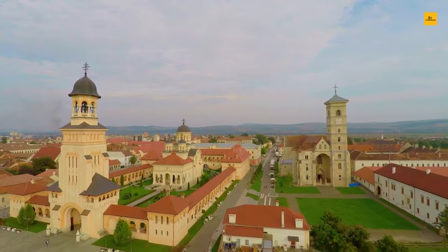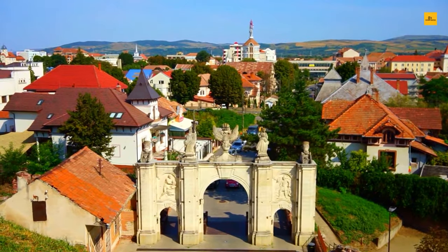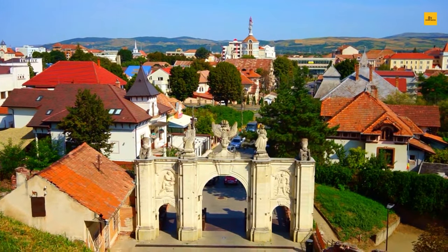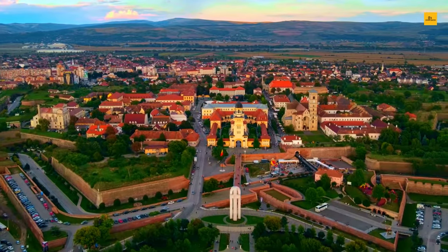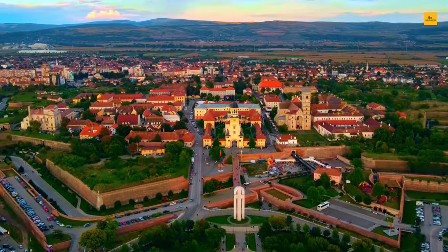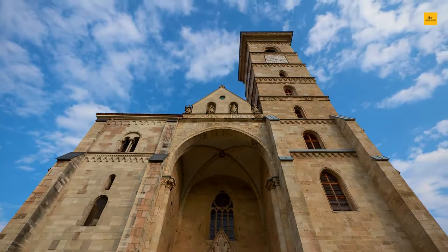Alba Iulia is a unique and enriching destination for travelers, offering a mix of history, culture, and natural beauty. With its stunning architecture, beautiful natural scenery, and delicious cuisine, this charming city is a must-visit for anyone looking for a truly unforgettable experience.